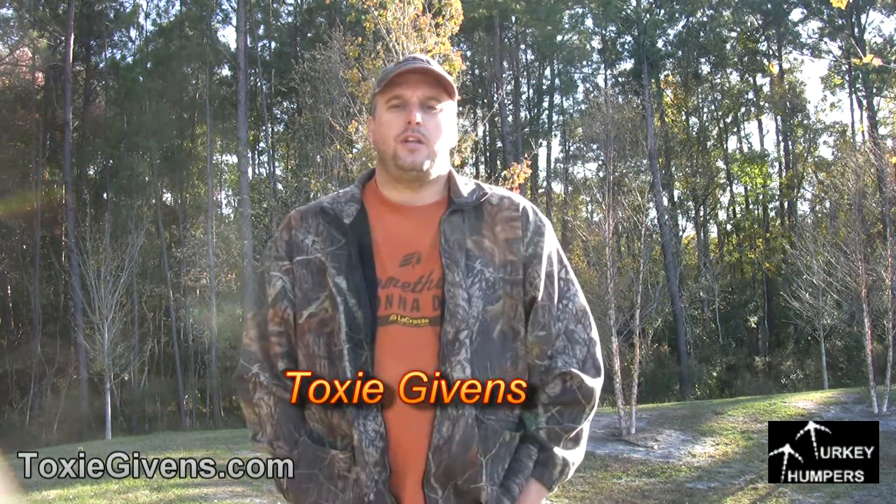Welcome to Turkey Thumpers. This next webisode is one that really shows off the power of the Hazel Creek decoy.